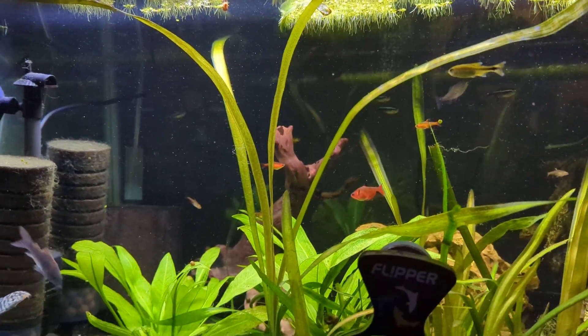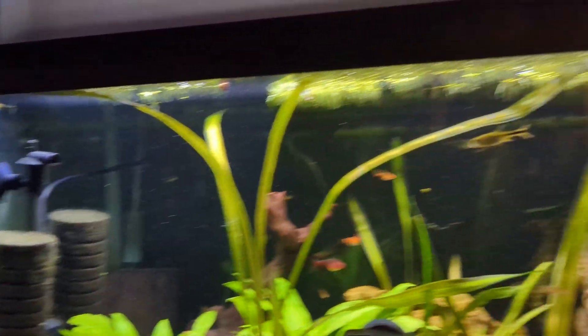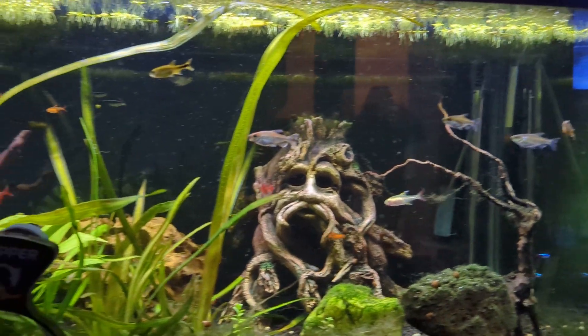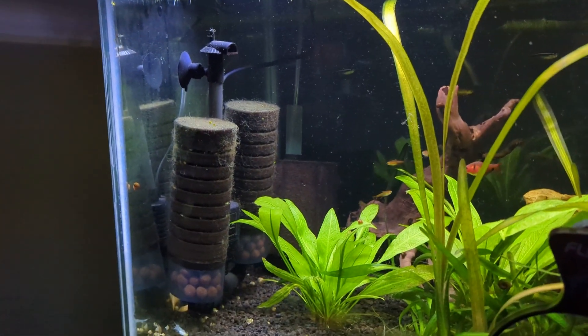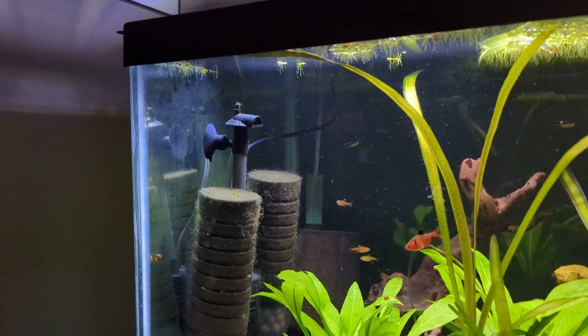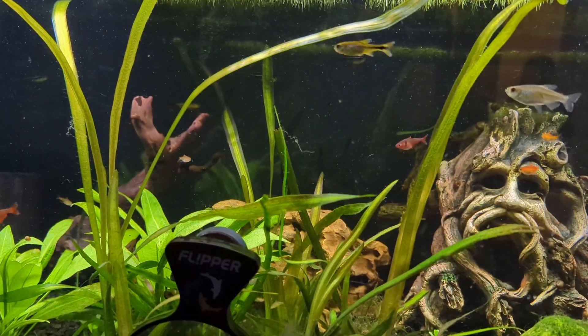I had it all the way up on the surface before — it was kind of agitating the surface, and I did like it. But I think what I'm going to do is go with a powerhead attached to one of the two sponge filters. Technically, I have four sponge filters in there because of that powerhead attached to those. That is a very low power. As you can see, it is moving the plants.